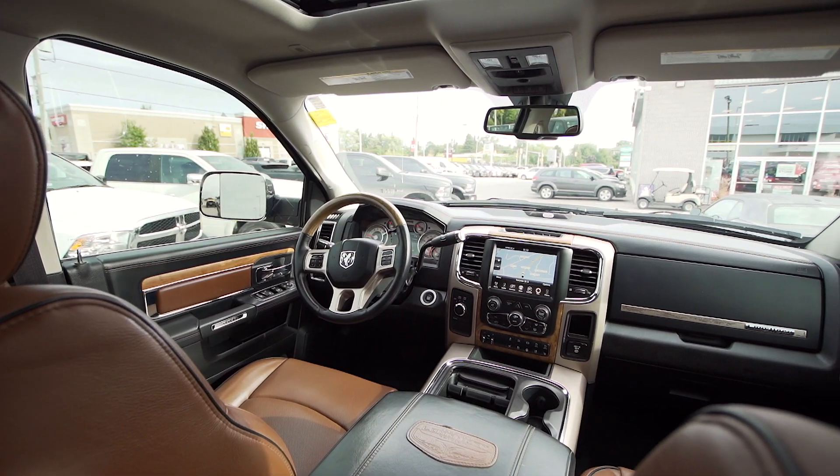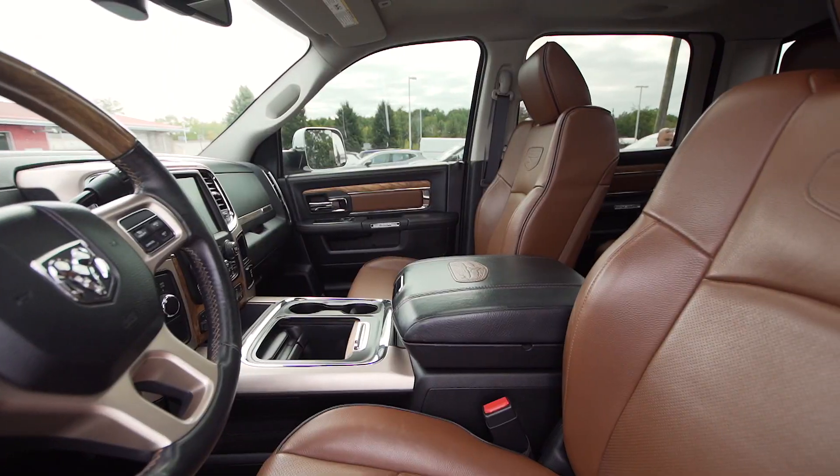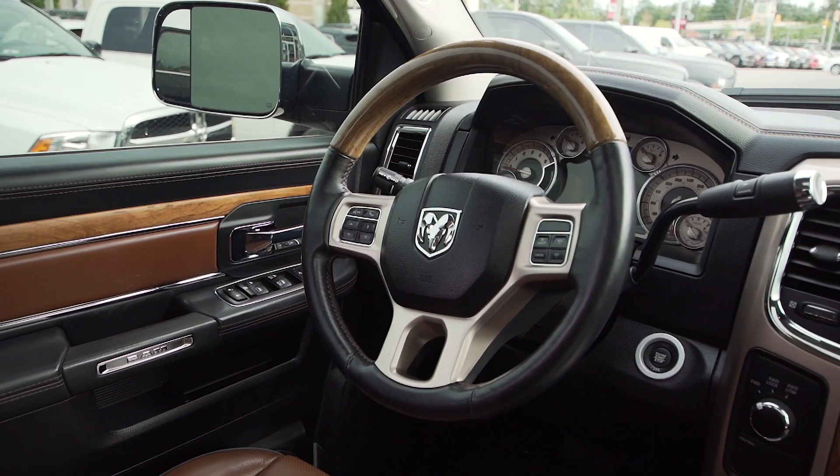Inside has the best that Laramie has to offer in this Longhorn trim. Features include leather heated and ventilated seats in the front, heated seats in the rear, and a heated leather wrapped steering wheel.